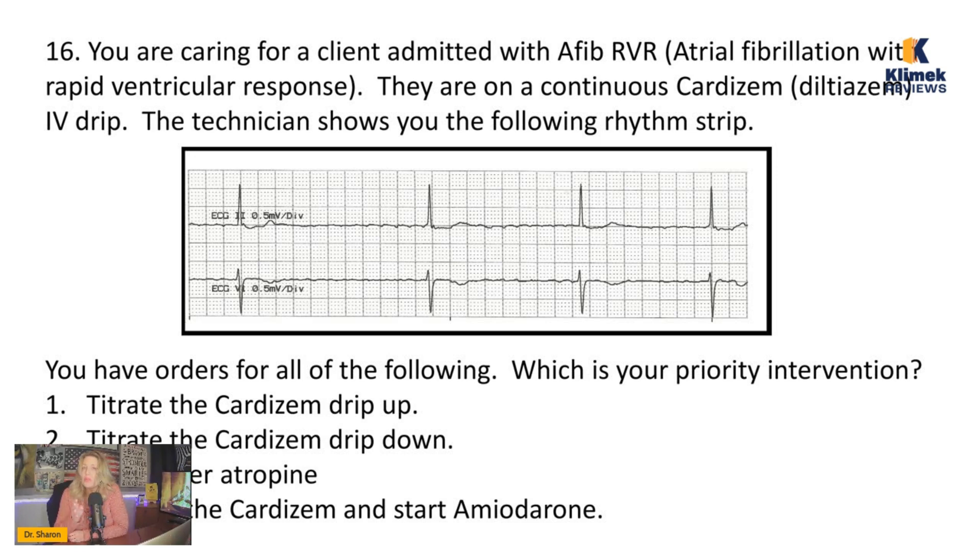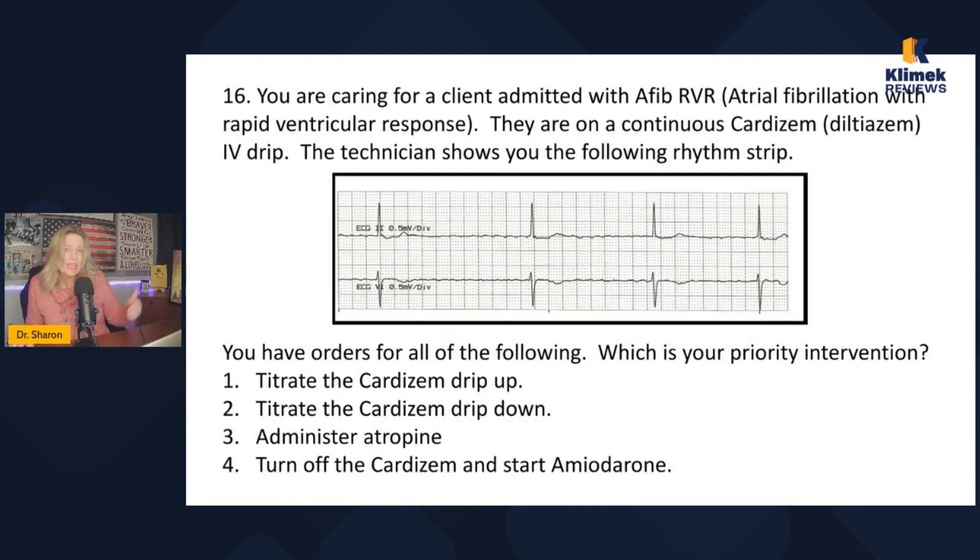The most common irregular rhythm is AFib. How do I know for sure that it's AFib? Do you see how there's no distinct P wave — just a bunch of squiggles along that baseline? When there's no distinct P wave but there is a narrow QRS and it's irregular, this is AFib. So we're still in AFib, but we're not in rapid ventricular response anymore. It's really slowed down.